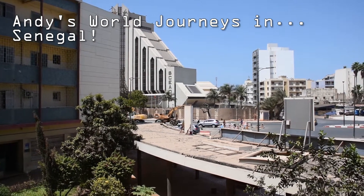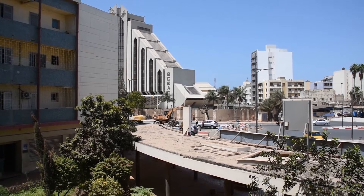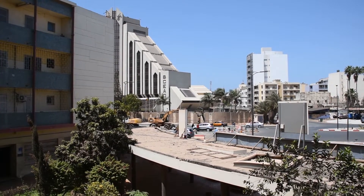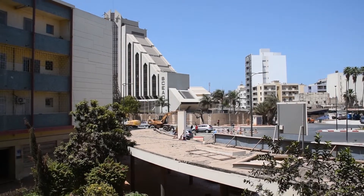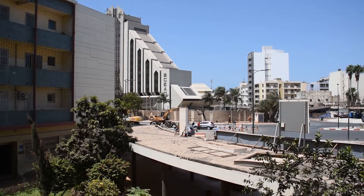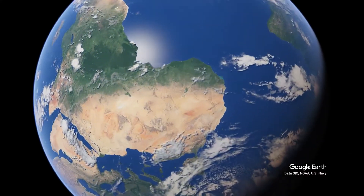Hey folks, Andy here. This is Andy's World Journeys. Welcome to Dakar, Senegal. When I was in Dakar, I stayed at this wonderful apartment through Airbnb. Today I thought it would be a great opportunity to take you through the place I stayed and show you what you can expect from Airbnb in Africa.